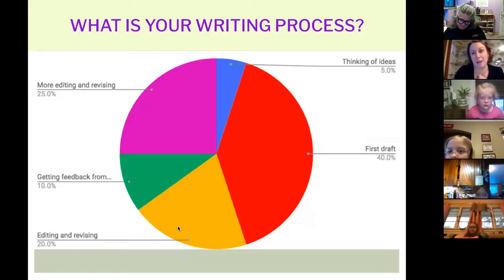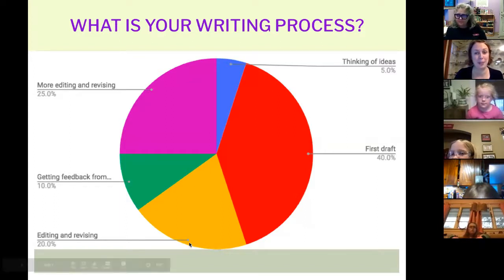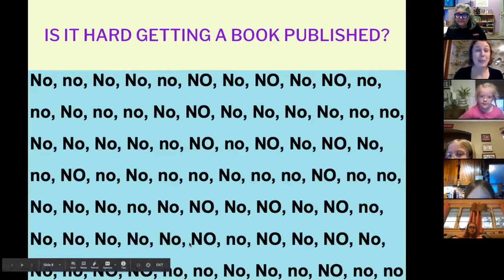Grit means that part within you that doesn't give up. So if it's learning how to do the monkey bars and you just keep going, or if it's working on reading, soccer, or learning an instrument — that part in me was strong enough to keep trying. I want you to think about how many times I heard no from either an agent or a publisher before I heard yes. I made a visual to show it: I heard no 80 times.